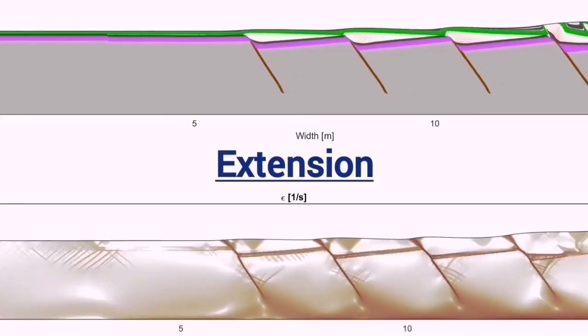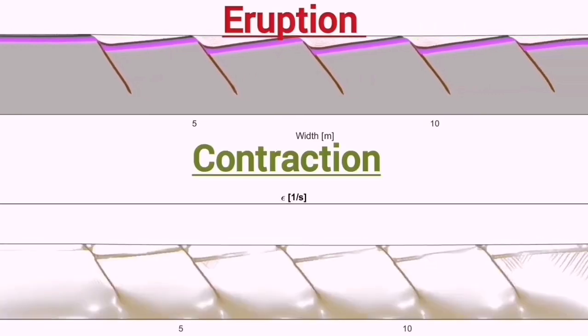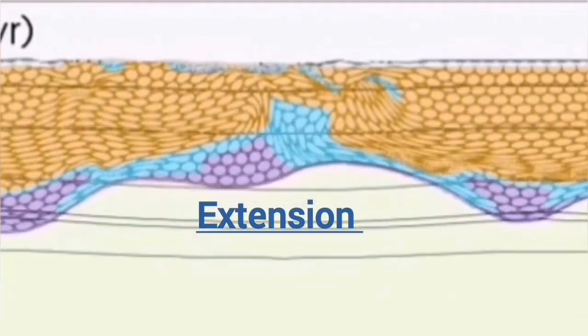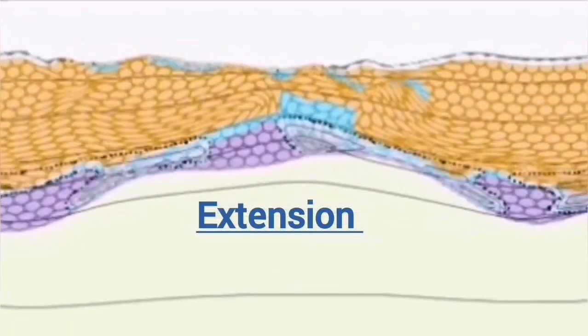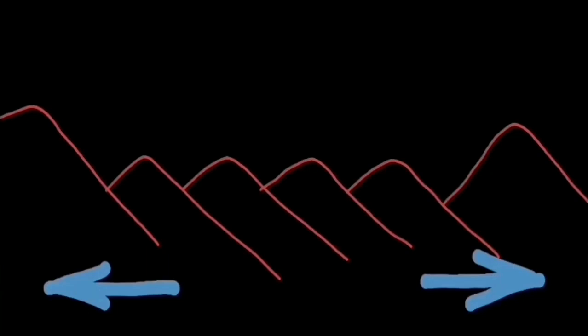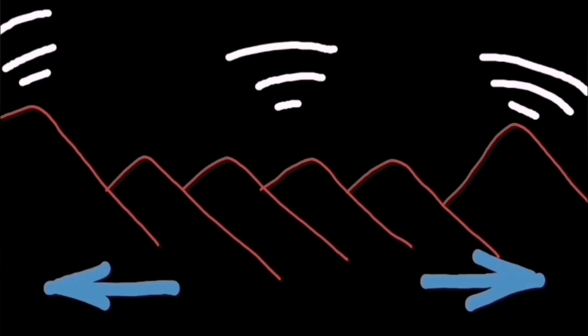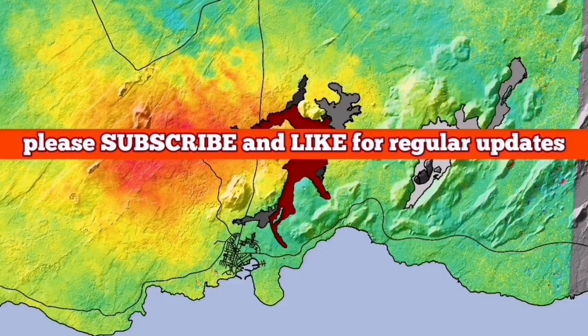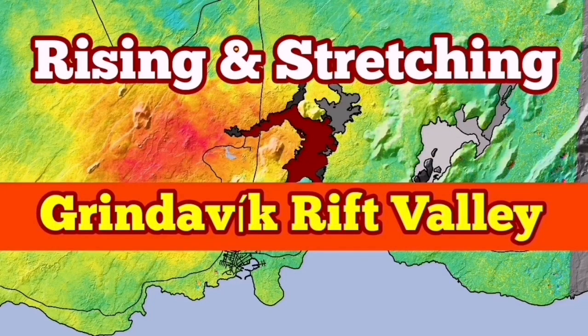I've tried to show this in this diagram: extension up to the point of eruption, then during and after the eruption we have contraction of the ground. This makes sense because the land is rising due to magma accumulation, so it stretches and then contracts. In adjacent regions on the opposite side of the fault lines, you will see the opposite pattern — when there is extension on one side, you see compression on the other. This is an interesting observation: the land is breathing. You can see that effect on the Eldvörp, Svartsengi, and Grindavik area.